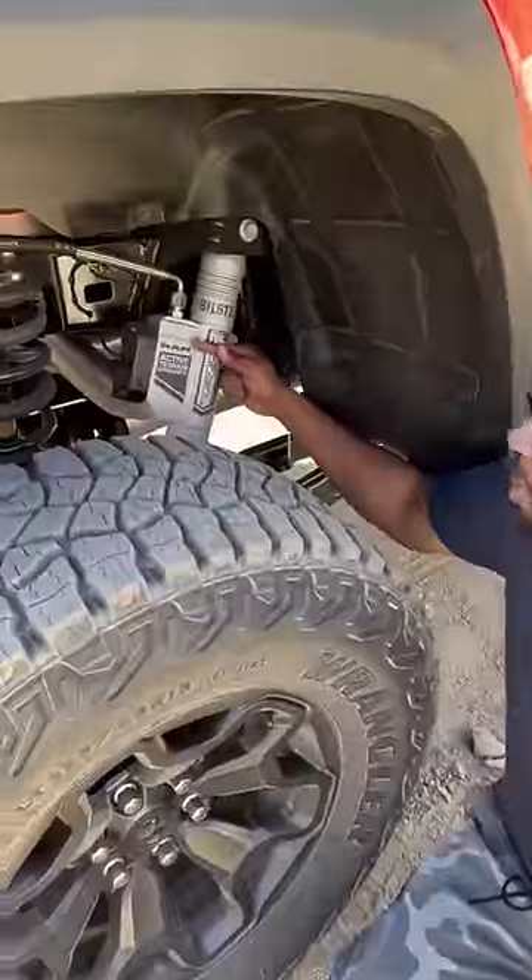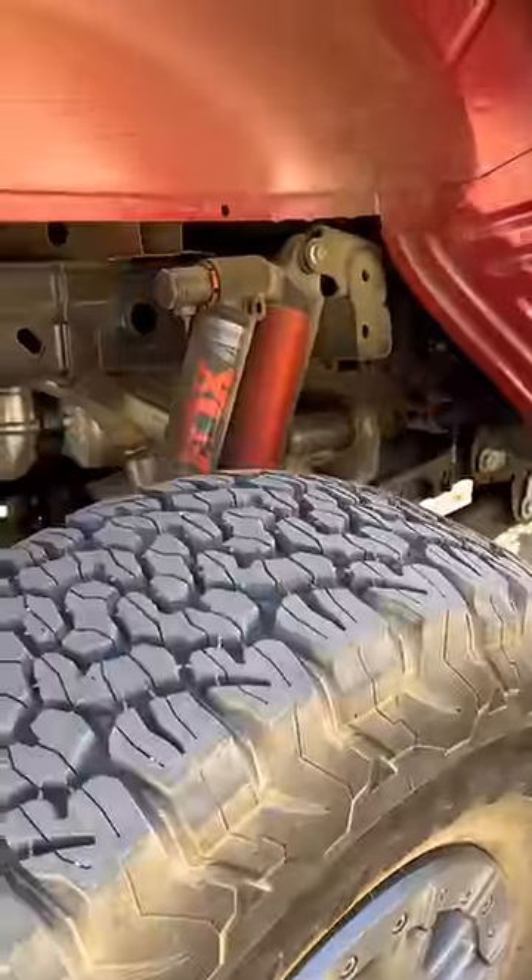The Ram is going to have active Bilstein shocks with 14 inches of travel. The Ford is going to have Live Valve Fox shocks with 15 inches of travel. Both trucks have a five-link suspension.